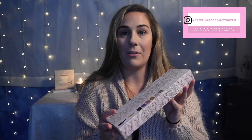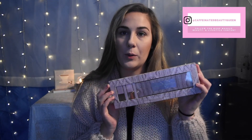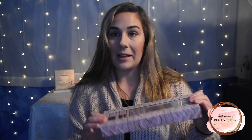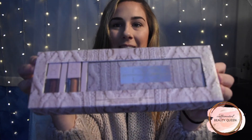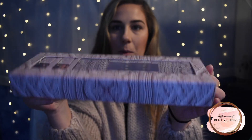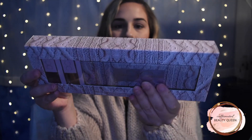Hey everyone, welcome back to my channel. My name is Jackie, thank you for watching. Today's video I'm finally going to be reviewing and demoing the Dominique Cosmetics Sweater Weather collection. I believe this is her holiday collection and it launched a while ago. When I first saw this I was like, oh my god, this is so cute, this is so my aesthetic — the whole box is like a sweater, it's so cute.